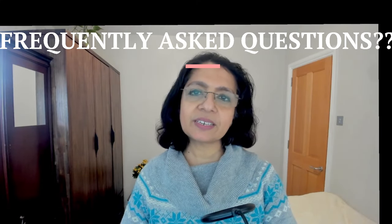Welcome back. My last video was about gut health superheroes and fermented foods. Today I would like to discuss kefir — frequently asked questions about kefir.